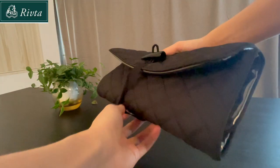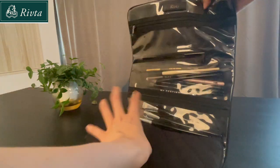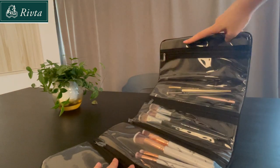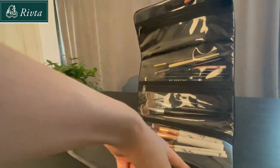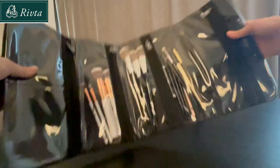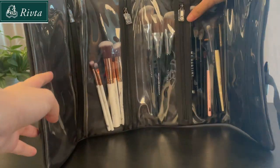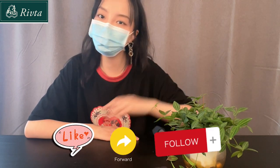The floral vocal design is my favorite part. When you open it, you will enter a magical world. There are four divisions inside which can hold a lot of makeup tools, so you don't have to worry about finding your makeup brush anymore. If you like my video, please like, share, and follow me.